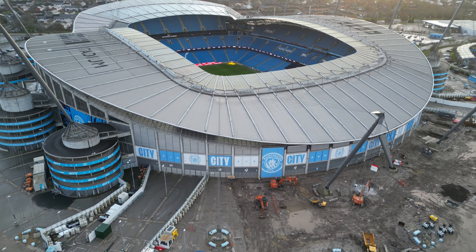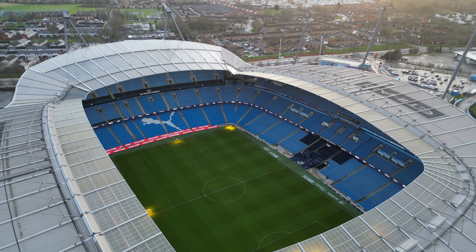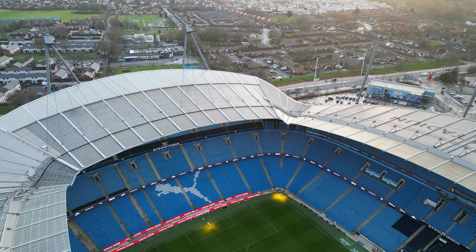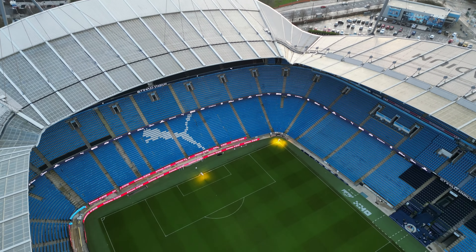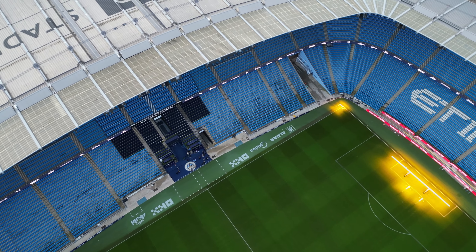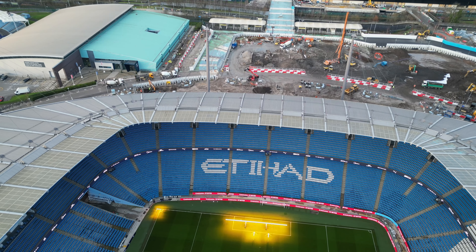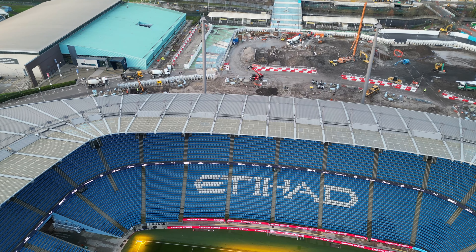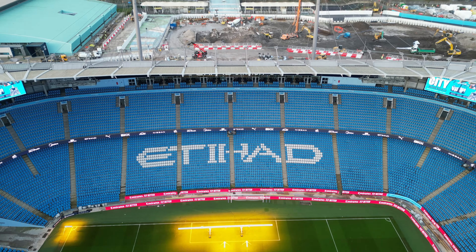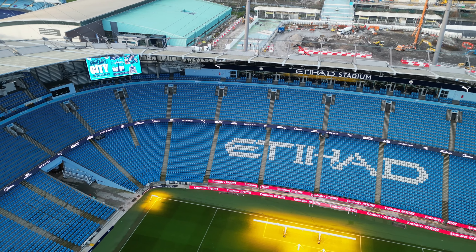I'll go quickly over into the stadium and have a look, but I'm 99.9% certain there'll be no activity going on in there yet. I think we're a long way off before we see anything happening at the back of this stand. As you can see, it's all fully intact as it was before.